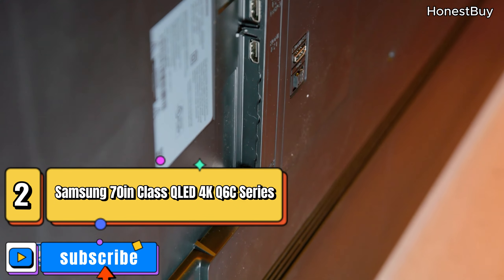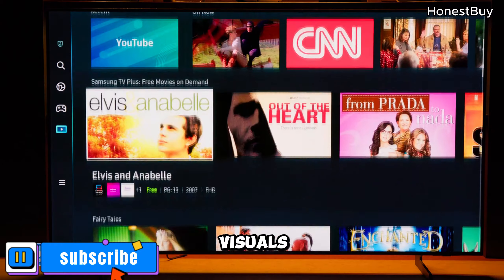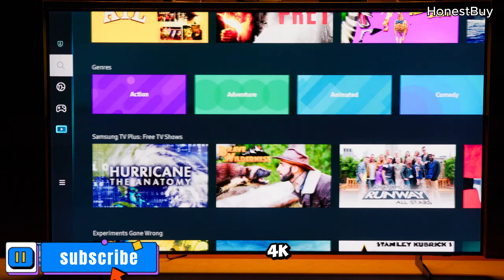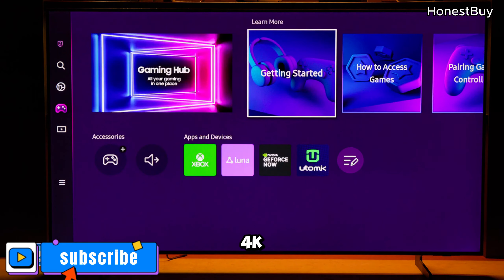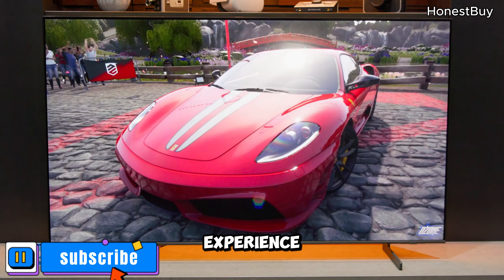Samsung 70-inch Class QLED 4K Q6C Series — a 70-inch explosion of colors and visuals. With 100% color volume and Quantum Processor Lite 4K, it's like stepping into a whole new world. The Quantum Processor Lite 4K enhances every pixel, promising a vivid and immersive viewing experience.